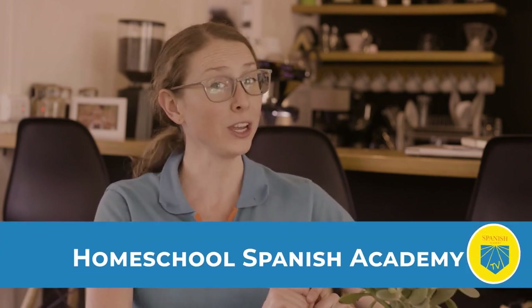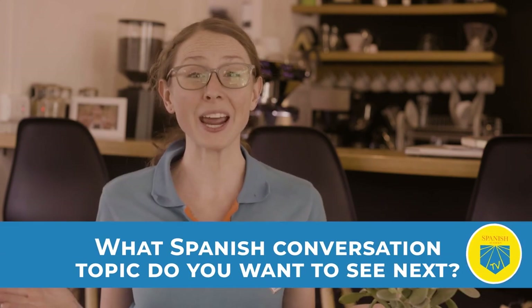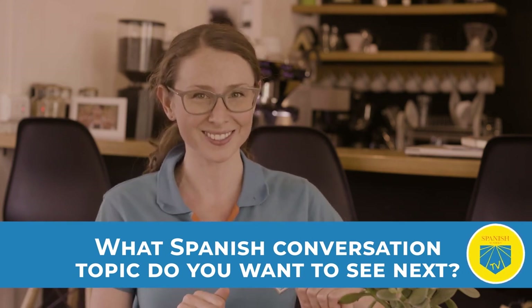It was so much fun catching up with Alejandra today. I hope you enjoyed our little coffee shop chat and picked up some useful Spanish conversation tips along the way. Do you want to have real conversations in Spanish just like this one? Homeschool Spanish Academy can help you get there. We offer online lessons with native Spanish speaking teachers just like Alejandra. Our certified teachers from Guatemala can help you improve your fluency and enhance your Spanish conversation abilities. Sign up for a free trial class today. What Spanish conversation topic do you want to see next? Tell us in the comments below. Get ready for our next visit to the coffee shop by learning how to order coffee in Spanish — just click here to learn how.